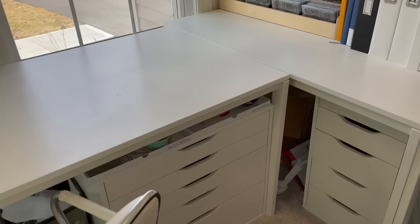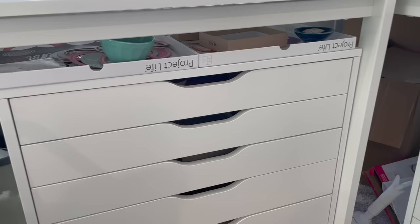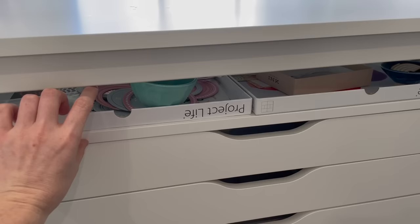Now let's move into the under-desk storage. I have three of these Alex drawer sets underneath my desk. This is one of the areas of my craft room that needs work, but I want to show you where it is right now and the system I've been using, because it might work for you. I'll definitely post a future video once I've done more organization in here. On top of this unit I have a little bit of space that's perfect for storing additional things.